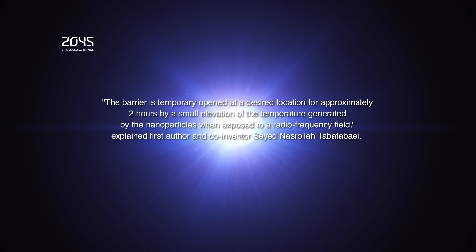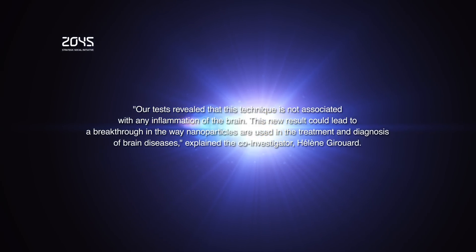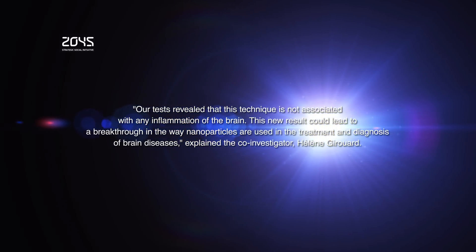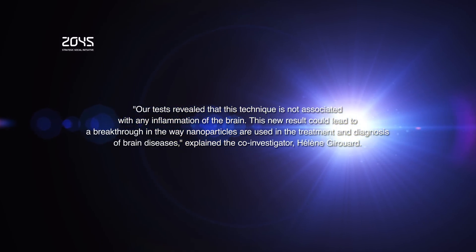The tests revealed that this technique is not associated with any inflammation of the brain. This new result could lead to a breakthrough in the way nanoparticles are used in the treatment and diagnosis of brain diseases.